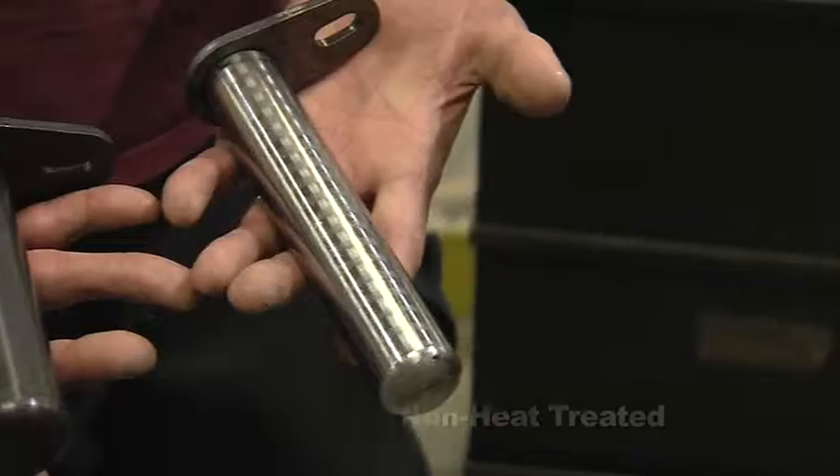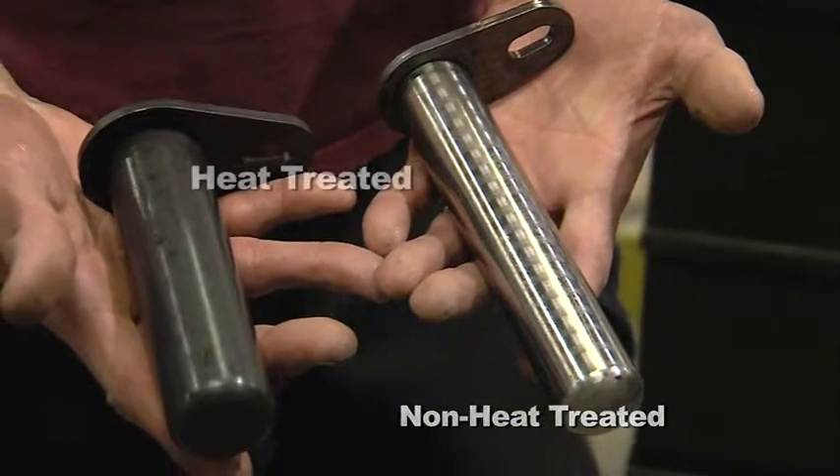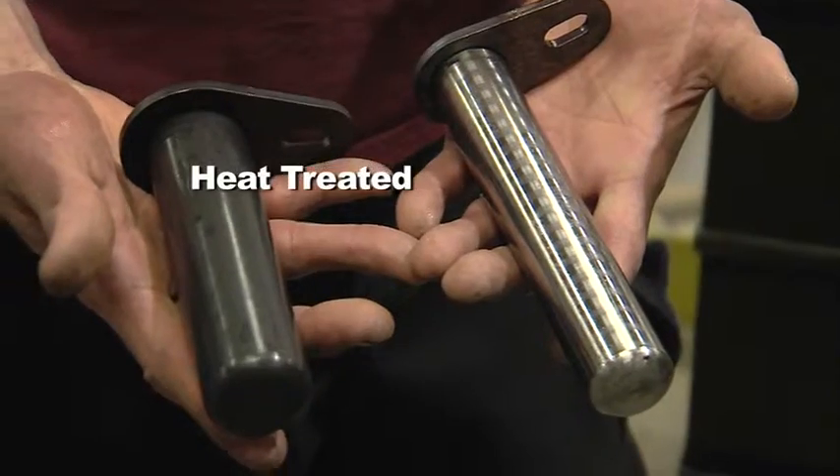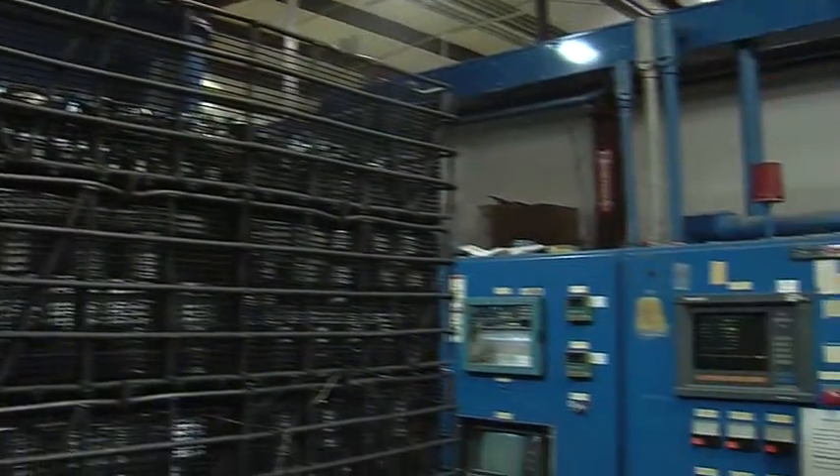We take parts that are manufactured by local manufacturing companies, and we thermally process them to improve their physical properties. Meaning they alter the molecular structure to make that structure more dense, and that in turn strengthens the steel to industry standards. The more density you create in the microstructure, the longer the part lasts.